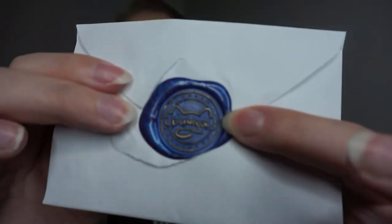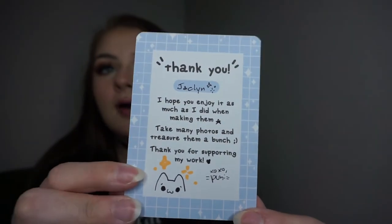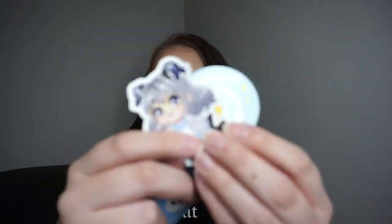The ears come in a little baggy like this. They have their own little wax seal with the shop logo on it — I was dying when I opened this package! When you open it up, you get a little thank you note that is cute and personalized. There are also some stickers which are adorable — I think these are vinyl stickers, they feel like vinyl.